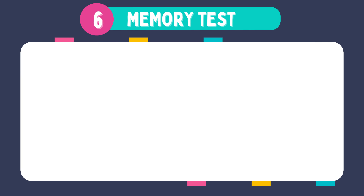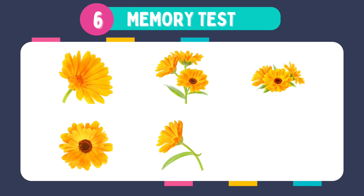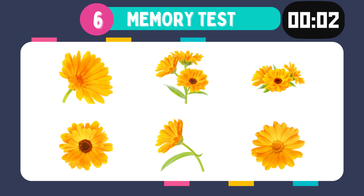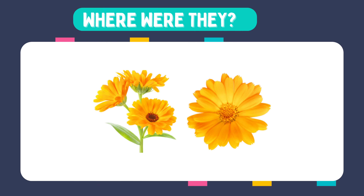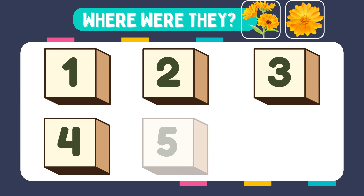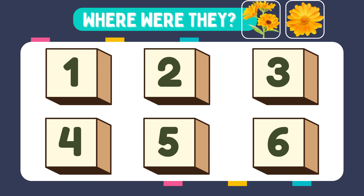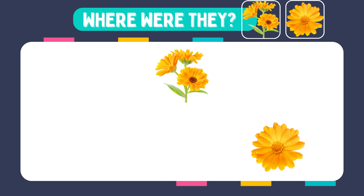Memorize these images. Where were they? They were in box number 2 and number 6.